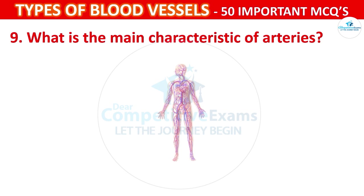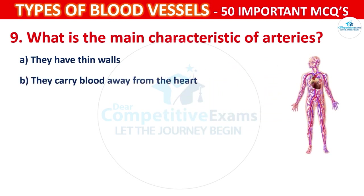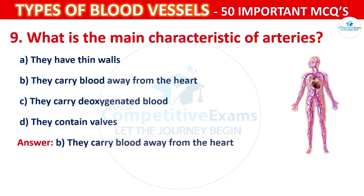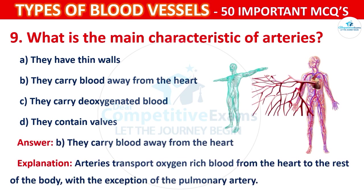Question number 9: What is the main characteristic of arteries? Your options are: They have thin walls, They carry blood away from the heart, They carry deoxygenated blood, or They contain valves. The correct answer is B, that is they carry blood away from the heart. Arteries transport oxygen-rich blood from the heart to the rest of the body, with the exception of the pulmonary artery.